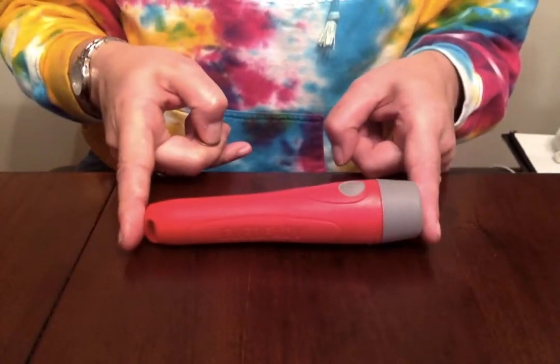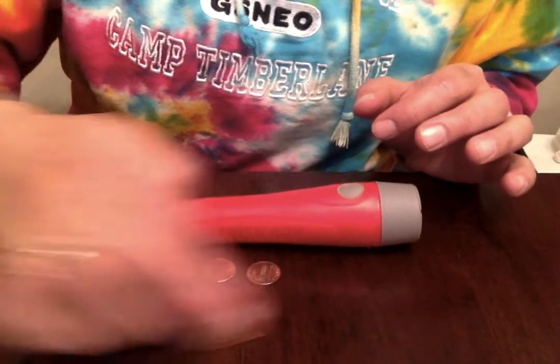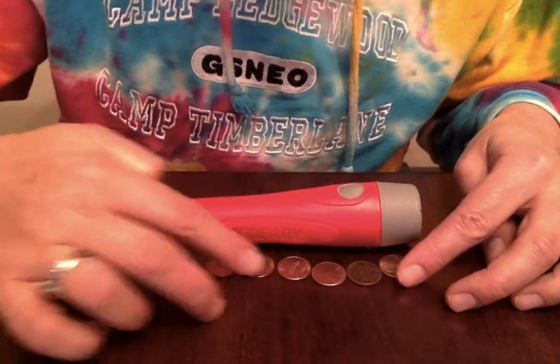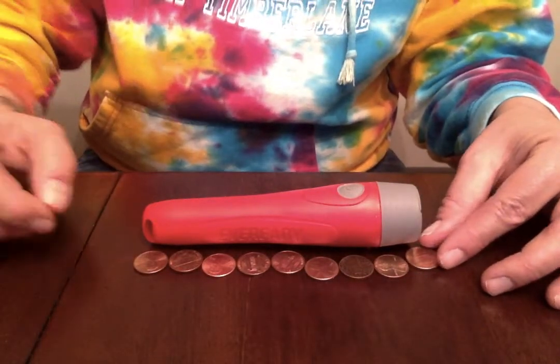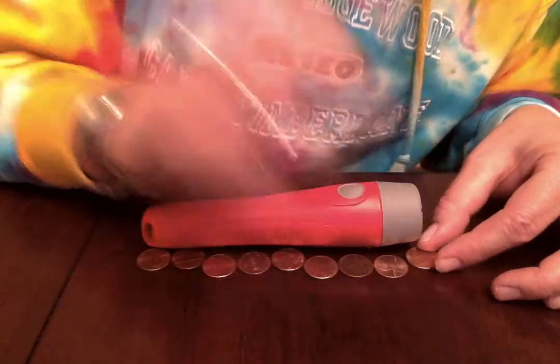I'm going to show you three different types of non-standard measurements you can test out, and then I want you to post it on Seesaw. The first thing I'm going to measure is this flashlight, and I'm going to use pennies. We're going to see how many pennies long my flashlight is. Remember, you always go end to end — top to bottom, end to end. Make sure they touch; you can't have space in between. So my flashlight is one, two, three, four, five, six, seven, and maybe a half a penny — eight and a half pennies long.